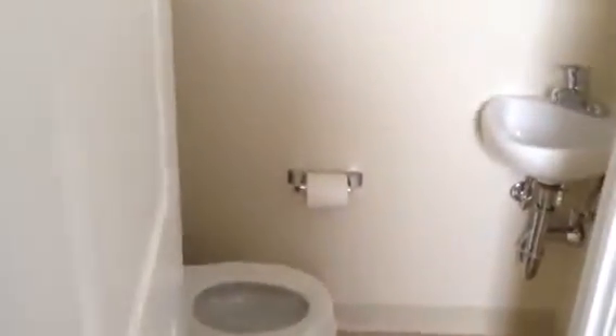Looks like this part was added on. Back here is new laundry hookups and a half bath — just toilet and sink — which is a very great addition. Here from the kitchen, looks like this is the entrance to the master bedroom.